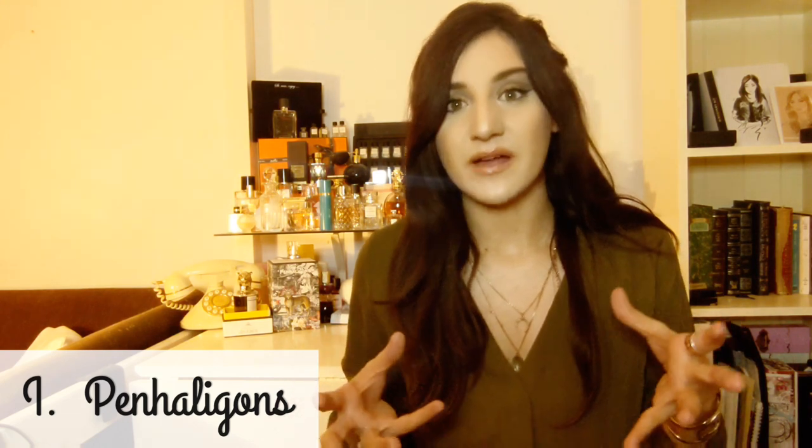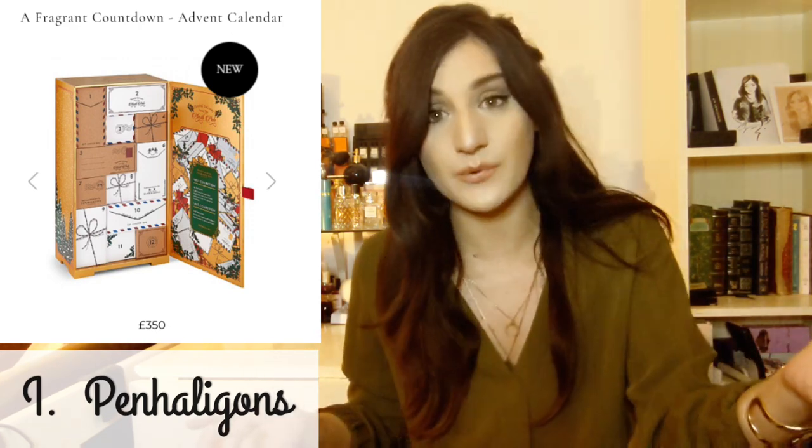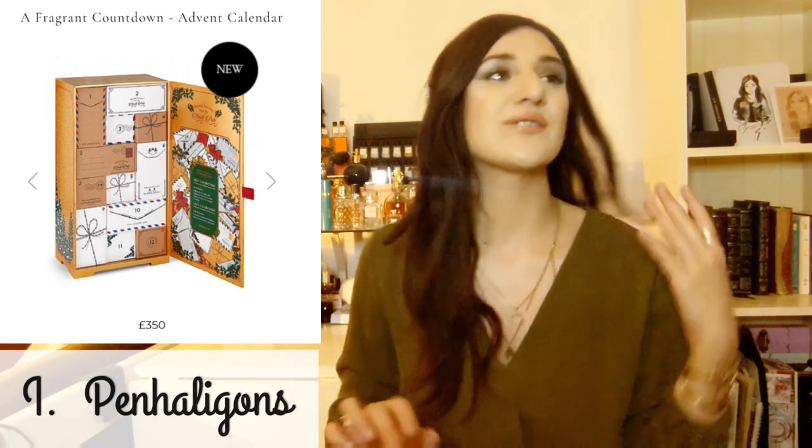The first one I wanted to talk about is the Penhaligon's one. As you can see, it's just so pretty. This type of Advent calendar really was worth the price because you can actually use it as a display afterwards, or use it for something else — like a little drawer for your jewelry, or for your samples. I've actually done that with a previous Advent calendar.